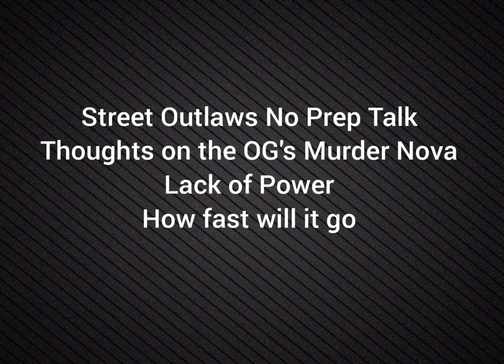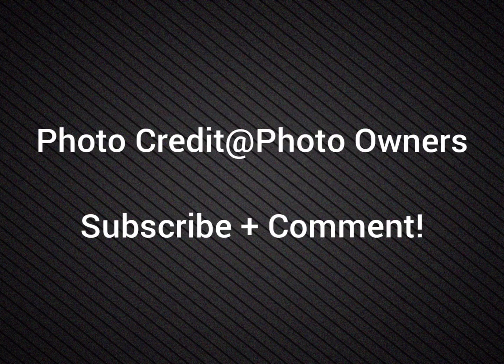Well hello everybody, this is Free.Law's No Prep Talk. Today we're going to talk about thoughts on the OG Murder Nova's lack of power on the dyno and how fast I think it will go.